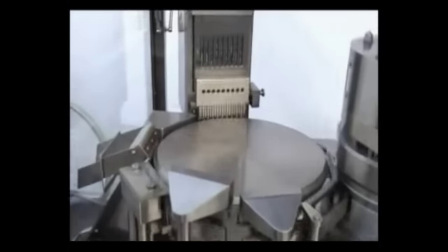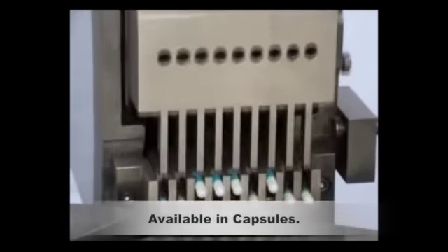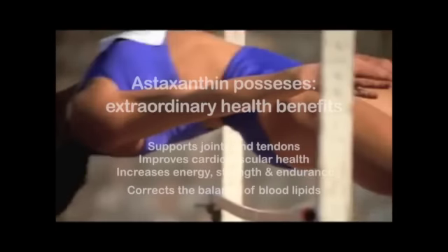Aster Supreme is available in gel capsules. Astaxanthin is known to possess extraordinary health-promoting properties. It provides health benefits for a variety of conditions, including support for joints and tendons, improvement of cardiovascular health, increase in energy, strength and endurance, and it corrects the balance of blood lipids.